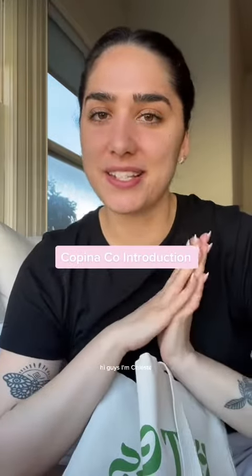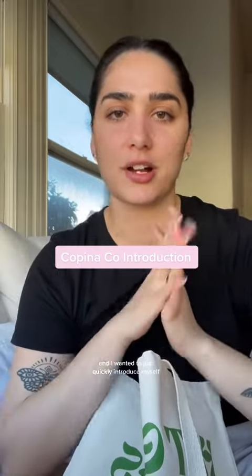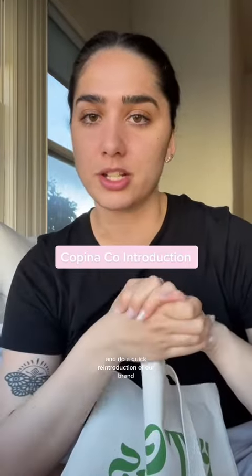Hi guys, I'm Celeste. I'm one of the social media managers here at Copinico, and I wanted to quickly introduce myself and do a quick reintroduction of our brand and our products.